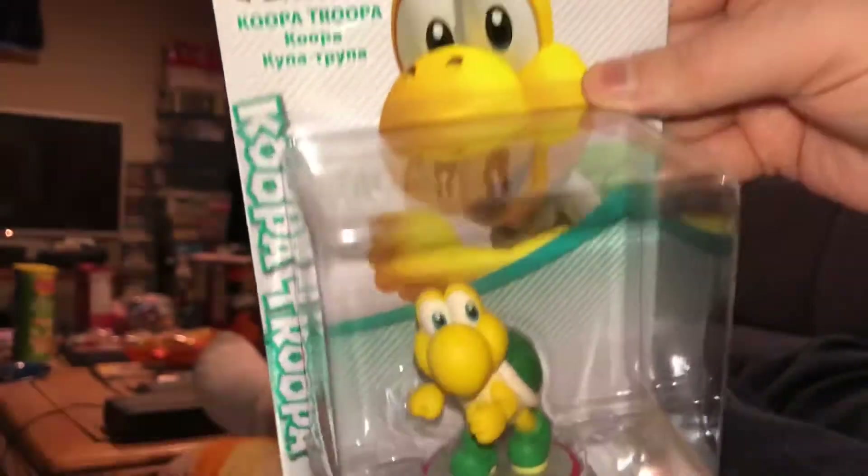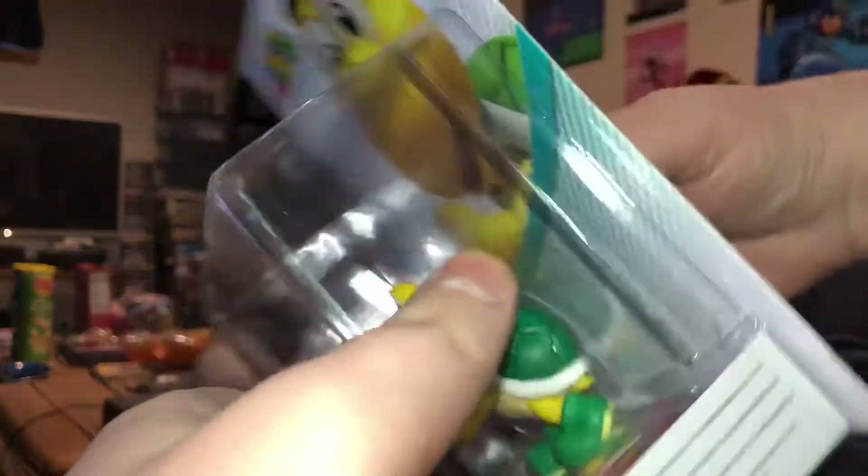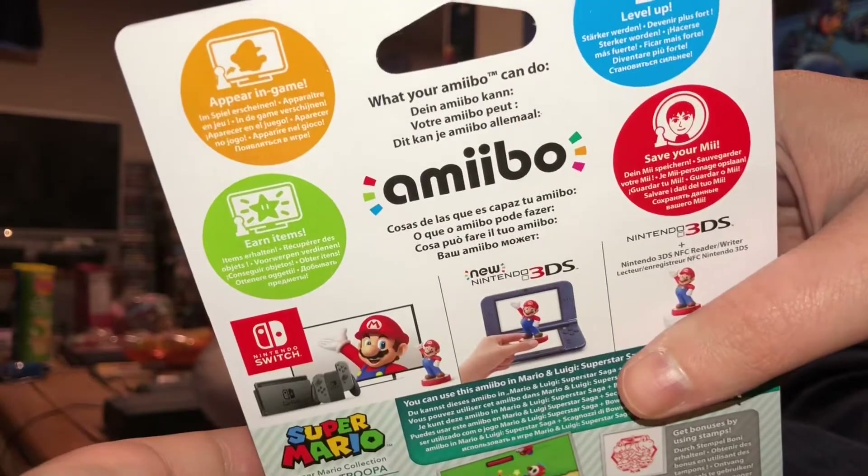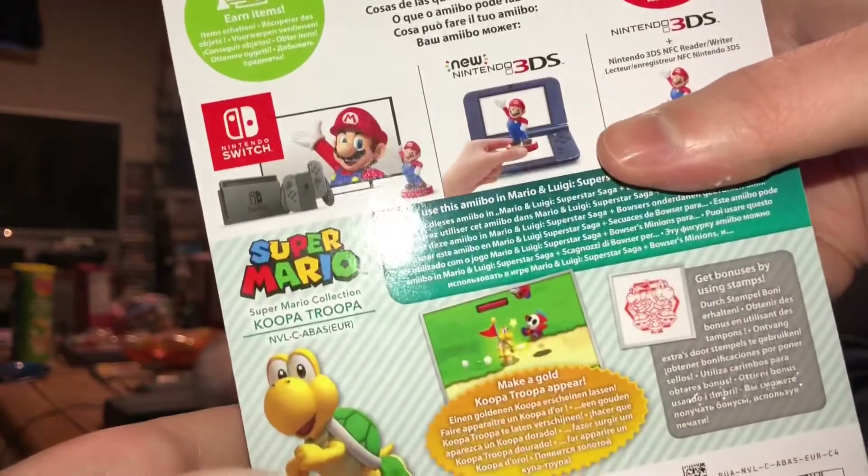Like the Goomba, this is an Amiibo that I had originally pre-ordered, but had to cancel due to some hardships in my life, and then he never got a reprint.